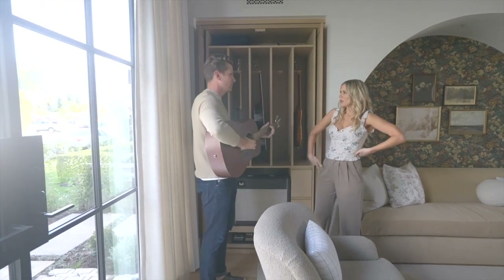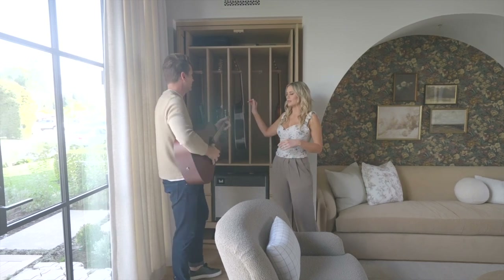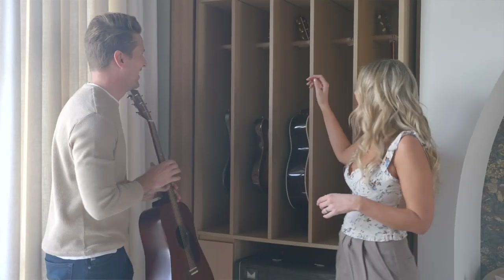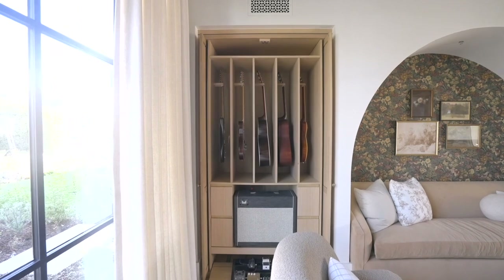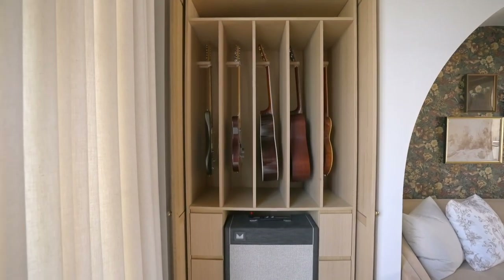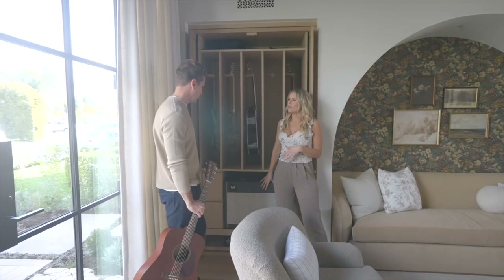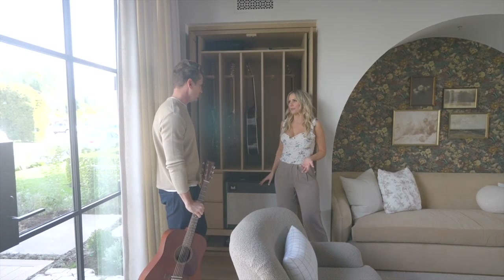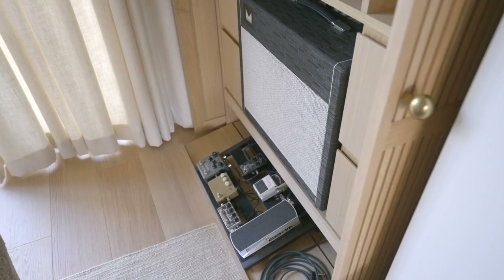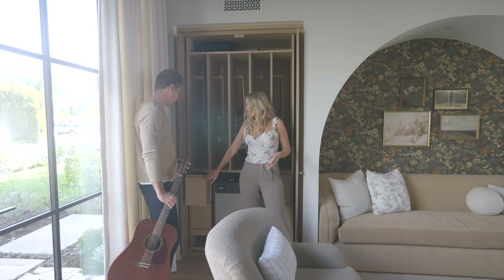We created these little nooks for the guitars, and we even have these leather straps that they hang on for some added detail. More than the guitars, it's really the amp — it's just so massive and bulky. So we fit the amp in here, and then all the little drawers for mics and things.